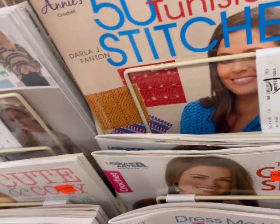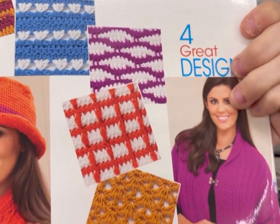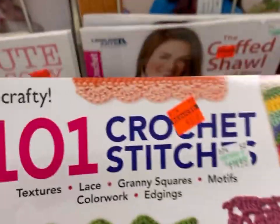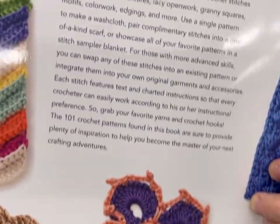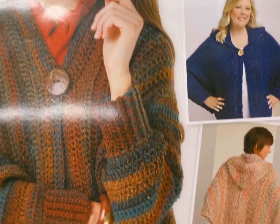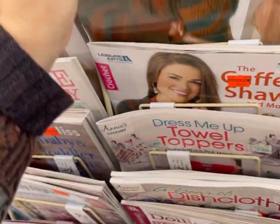50 Tunisian Stitches — this is the only Tunisian book I saw here. They're basically teaching you 50 stitches and four projects. That was a pretty nice one. 101 Crochet Stitches — this is from Go Crafty. I guess it was originally $14.99. I picked up that one and then I put it back. Cuffed Shawls and More. These are not all the same size; some of these were quite thick — significantly sized books — and some were smaller.